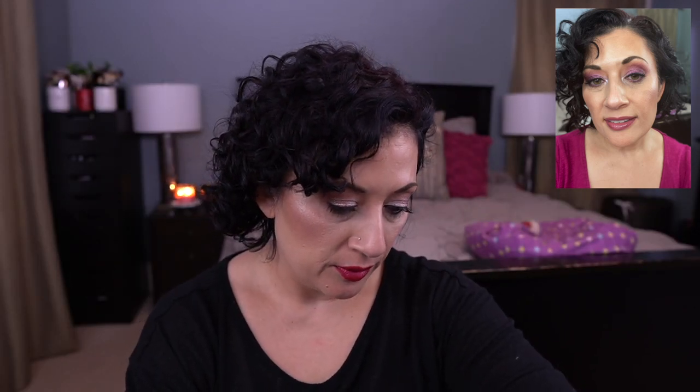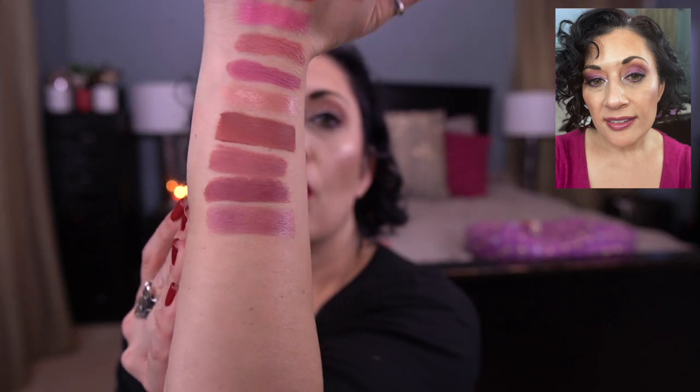NARS Lipstick in Damage. This is already in a project I have planned coming up. This is stunning — I freaked out when I put this on. It's actually a sheer lipstick. Gorgeous.